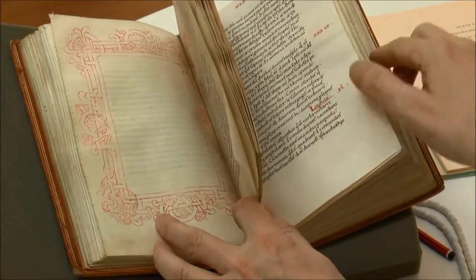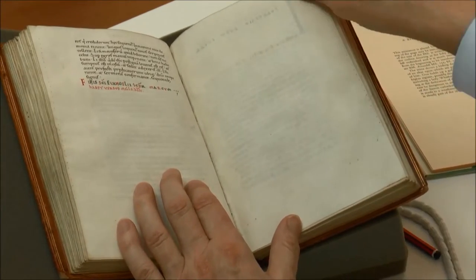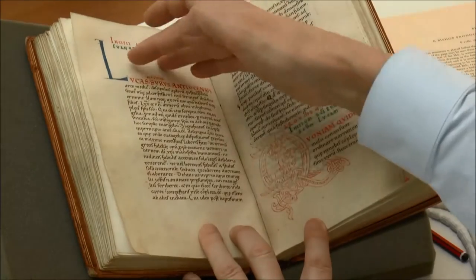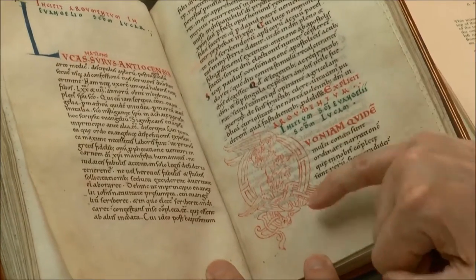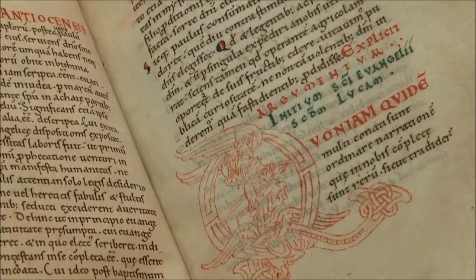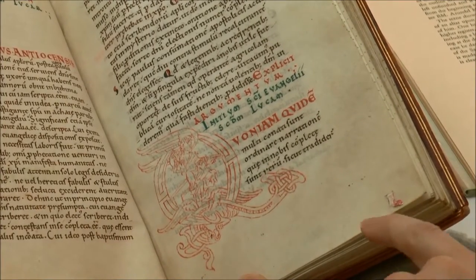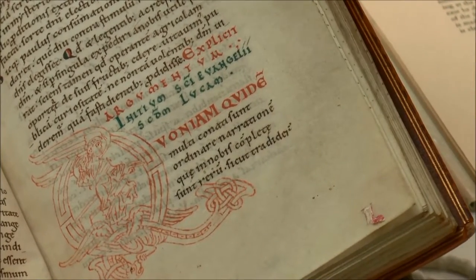Moving on to the Gospel of Luke, we have a blank leaf, then the beginning of the argument — the prologue — with a capital L. The Gospel itself begins with a decorated letter Q. It looks like an angel rather than an evangelist in the letter Q. On this leaf we can actually see a little bit of cloth sewn to the parchment. This is missing from others but the slit is there, suggesting there was once a silk tag that allowed you to turn to the beginning of the Gospels.